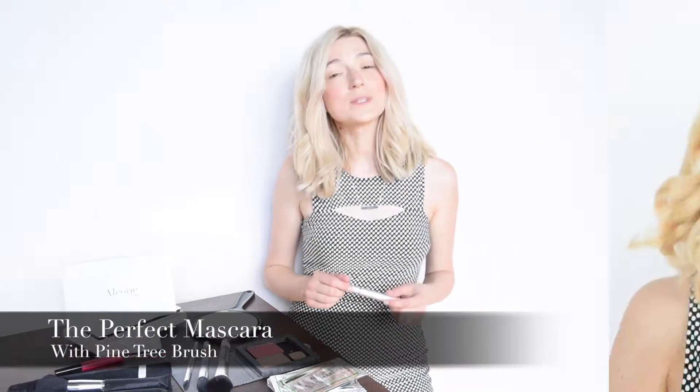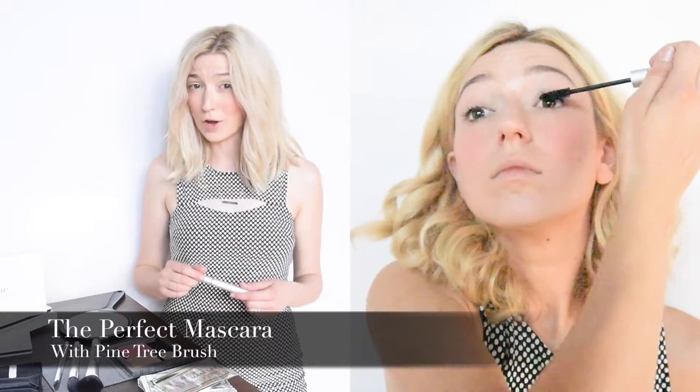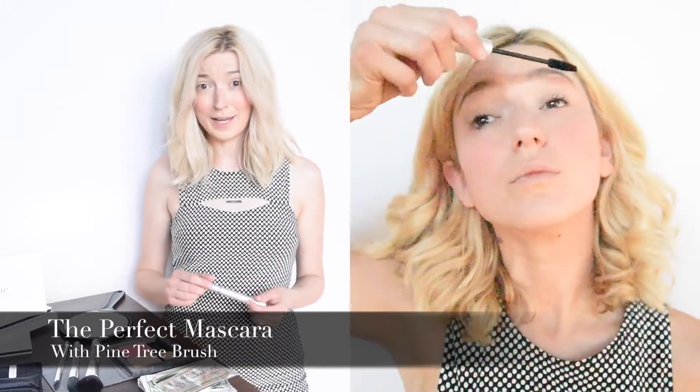Our next step is applying mascara. This isn't just any mascara — it's called the Perfect Mascara, and it's only $14. This mascara has a pine tree brush, which is a favorite amongst professionals because it gives thickness while grabbing the smallest hairs.